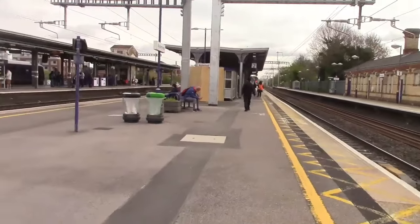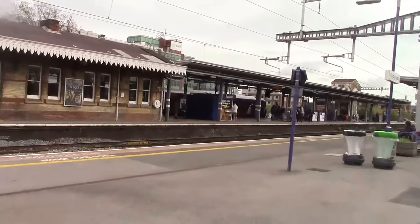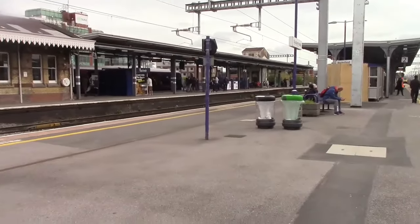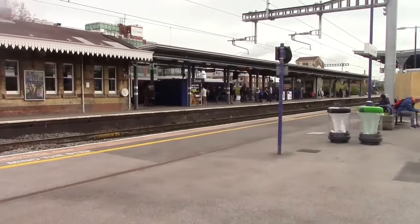I'm also spotting terminating here - there's a 165, actually it's a 165 that's terminated from Marlow, which is the branch line you can connect with from Maidenhead. So we'll catch that one soon.